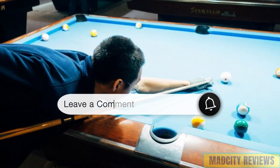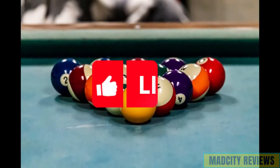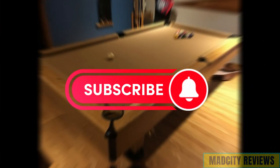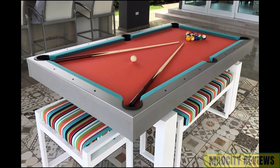If you found this video helpful or have any questions about home pool tables, drop us a comment below. Don't forget to subscribe for more content aimed at enhancing your home entertainment experience. Until next time, may your breaks be powerful and your pockets be plentiful.